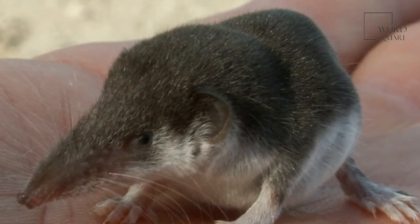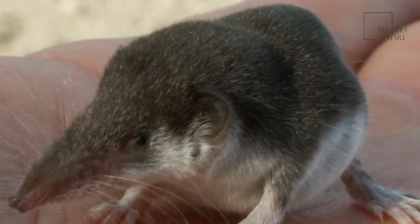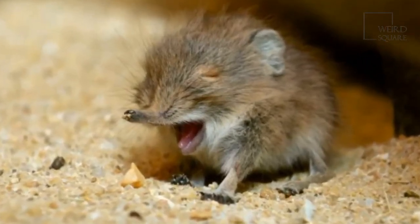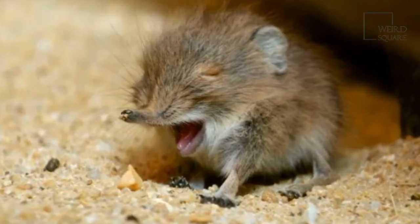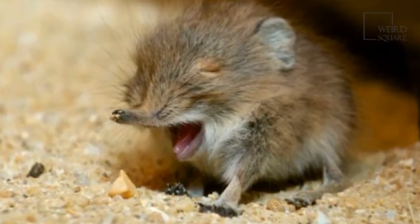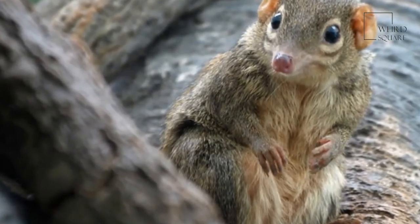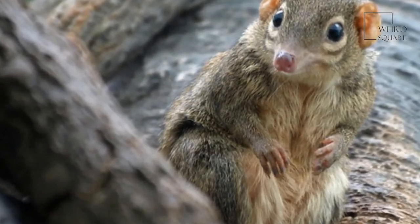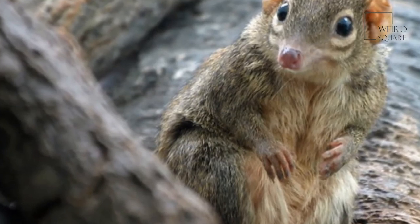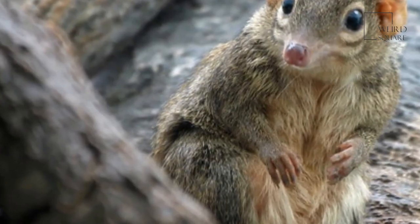Another uncommon trait is that elephant shrews mate for life, and these couples fiercely defend their territory. Gestation ranges from 45 to 60 days, and a typical healthy litter contains no more than three babies — it is common for female shrews to give birth to only one or two babies at a time. Babies are weaned from their mothers within a week of birth, and they are ready to explore their surroundings and migrate away from the nest by day 15. After about 45 days, the young elephant shrews will become sexually active and establish their own nests far away from their parents.